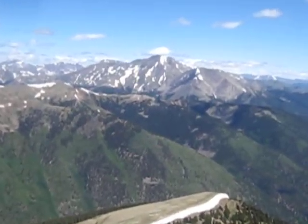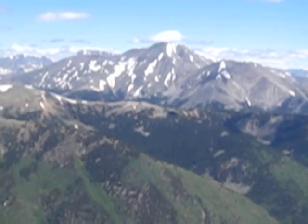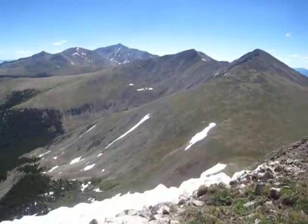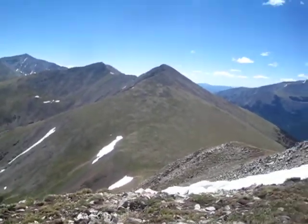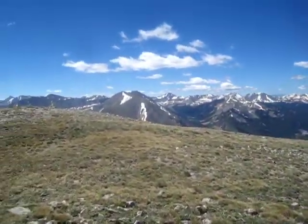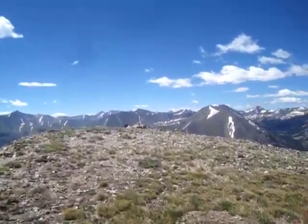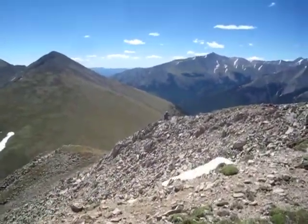Zoom in on Mount Yale. Real pretty. The wildflowers are starting to pop up. There's Mike over there. Mike!